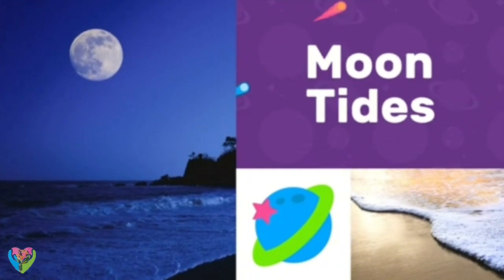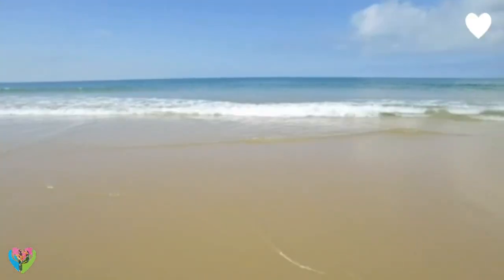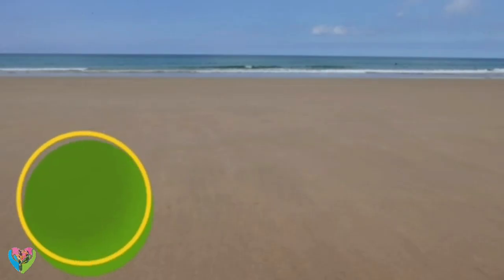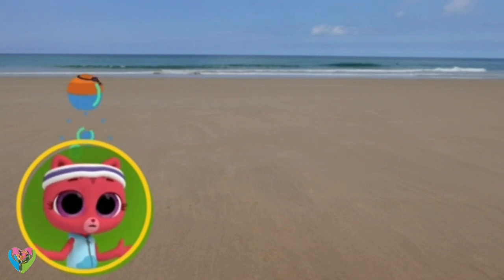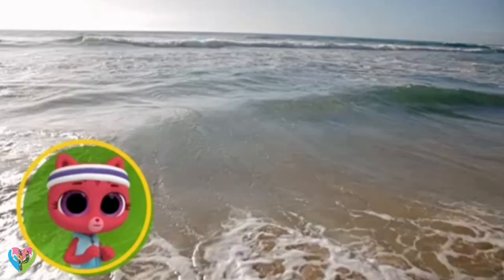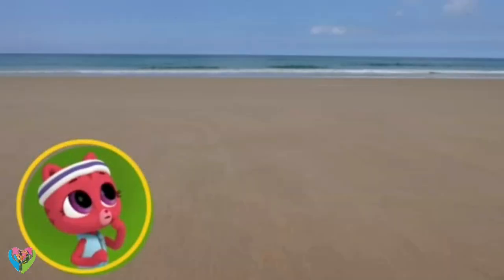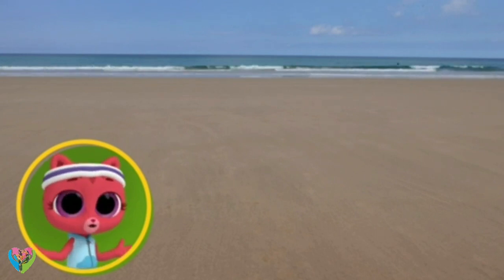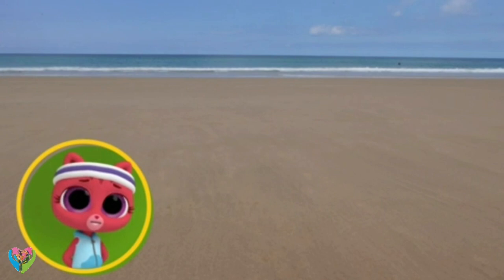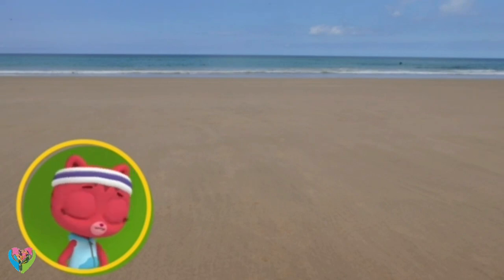Tides are the rise and fall of oceans, seas, rivers, and lakes. Here's a beach at high tide and here's the same beach at low tide. Where did the sea go? When the water appears higher and covers more of the land, that's high tide. When the water appears lower and covers less of the land, that's low tide. The tides are made by the moon!